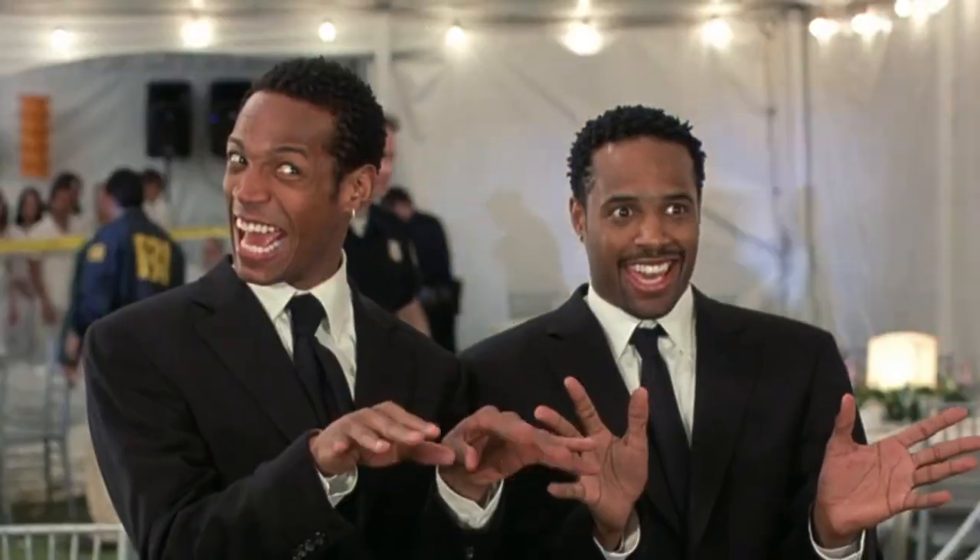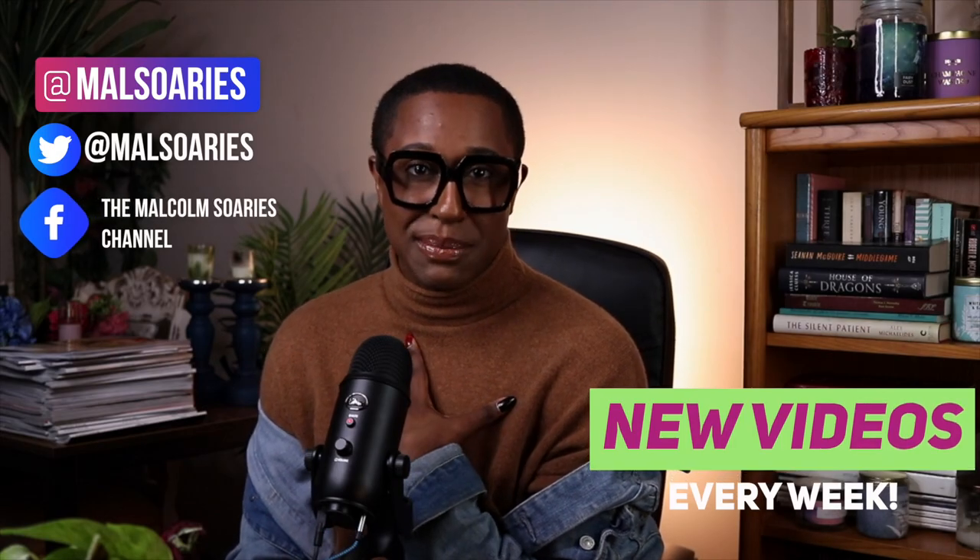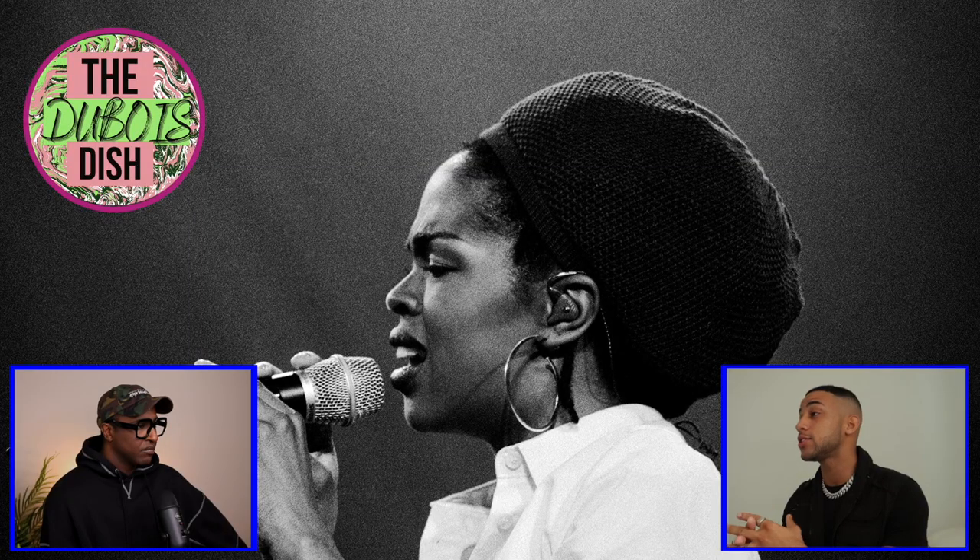We're gonna all get together and we're gonna go shopping! Is there any other way to start this video, truly? Welcome to another moment on the Malcolm Soares channel, which makes me Malcolm Soares. If you're someone who's into fashion, style, beauty, entertainment, and or pop culture, subscribe to the channel and become a part of the moment because I have a little bit of everything here. I'm like the hometown buffet of content creation.